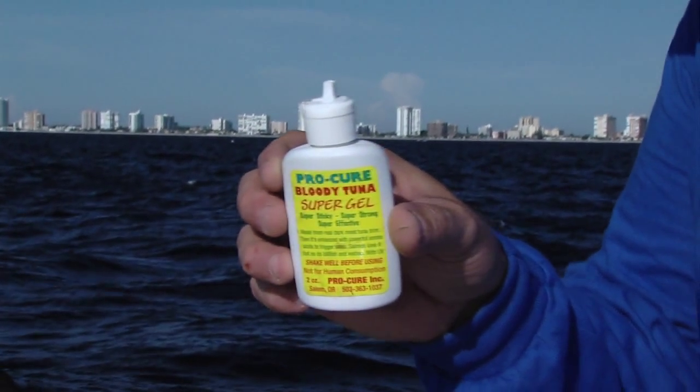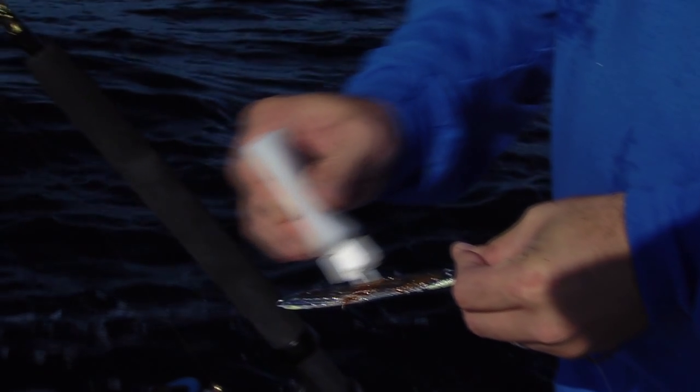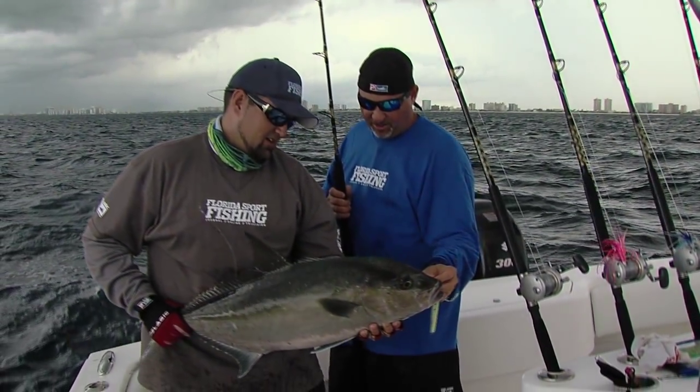When fishing structure, I also add flavored gel to my vertical jigs and have noticed a difference there as well. Phil, it seems that big amberjack can't stay off these things.